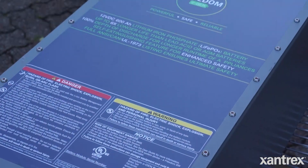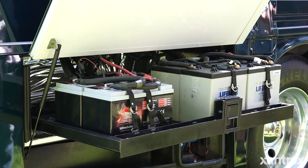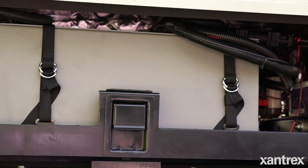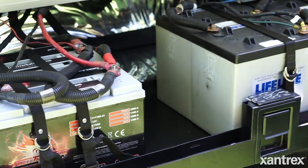Lithium ion technology is an emerging technology in marine and RV. The nice thing about lithium is it has a lot more energy density than AGM, flooded, or gel batteries. Lithium will hold its voltage all the way to just about where it's completely discharged, while conventional batteries — AGM, flooded, and gel — will see their voltage drift down as they discharge. Lithium maintains a pretty flat line all the way to when it's completely depleted.